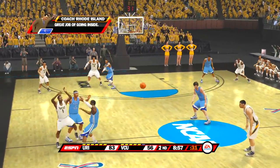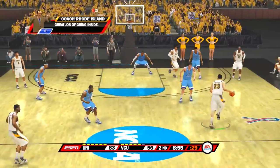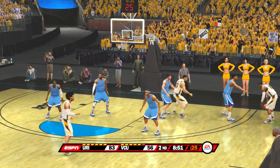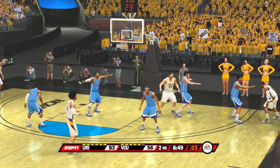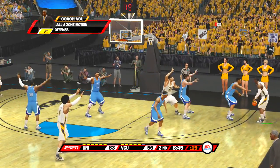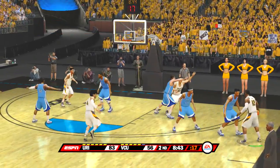The point guard will set things up and the other four will go to work — four-around with a post guy on the interior, trying to get the ball inside but playing four on the exterior. One, two, three, four.